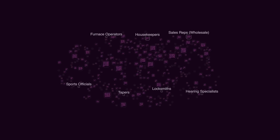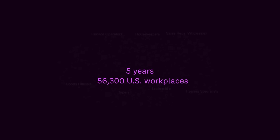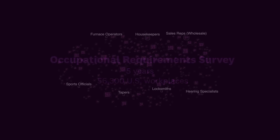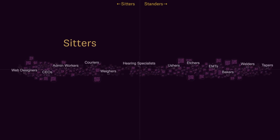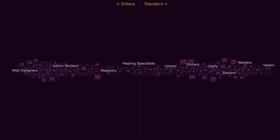Then I wanted to see who sits most of the day at work — like me — and who stands, like cashiers, servers, and construction workers. Luckily, a few years ago the federal government spent five years surveying workers at more than 56,000 workplaces, asking about the physical requirements of their jobs. That let me do this: sitters on the left, standers on the right. You notice something, right? Yeah, me too.